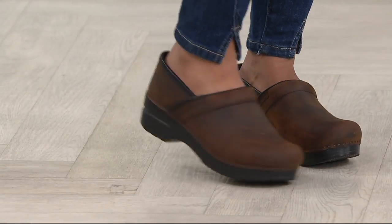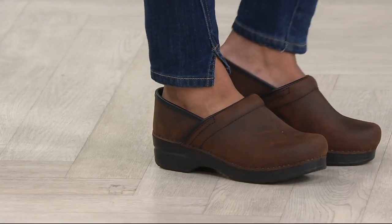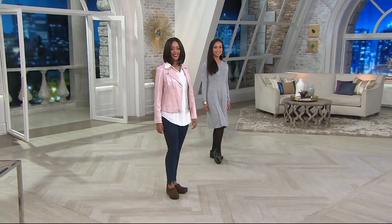This next shoe is also gorgeous. We saw the Dell — and this is Dell's sister.